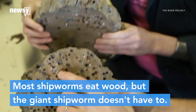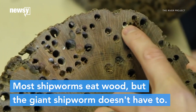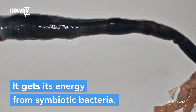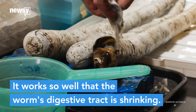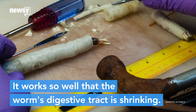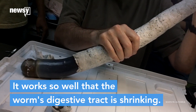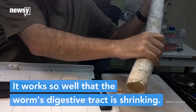For most shipworms, rotting wood is lunch, but the giant shipworm doesn't even have to eat anything. Instead, it gets energy from symbiotic bacteria that live in its gills. The bacteria use hydrogen sulfide from the rich mud in the swamps as fuel, and they release organic carbon as waste. It's more than enough to keep the shipworm alive — it works so well that its own digestive tract has atrophied from disuse.